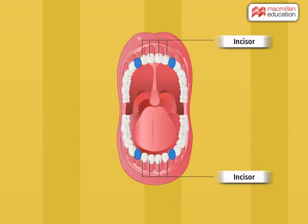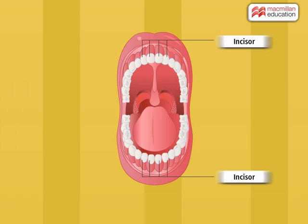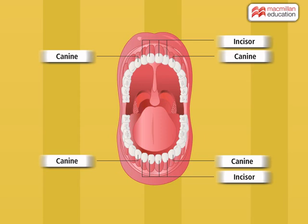Look at the sharp pointed teeth located on both sides of incisors on each jaw. These are used to tear the food like a fork. They are called canines. They are four in number, two in each jaw.